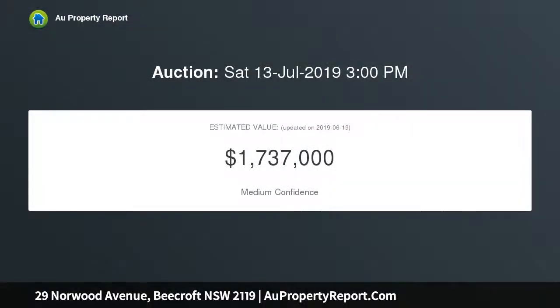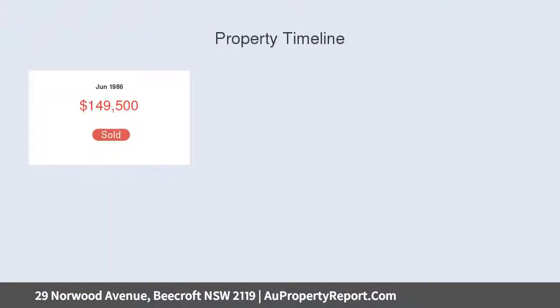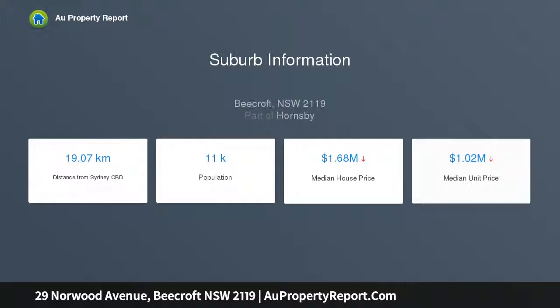Screened by trees and gracing a perfect 739.8 sqm parcel, the property is close to transport, shops, and quality schools. It features a beautifully manicured level frontage with a timeless facade and wide veranda, along with warm and welcoming interiors with formal and casual living and dining areas bathed in light.